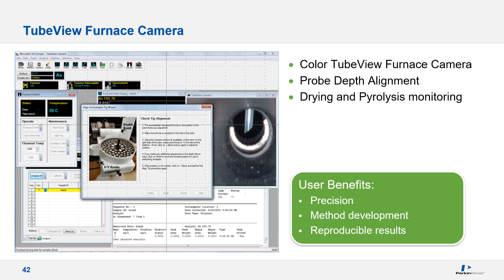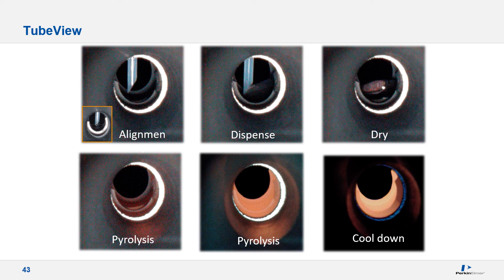Historically, one of the biggest challenges has been aligning the tip of the probe into the graphite furnace. This has been greatly simplified with the tube view camera — select it in the software from the furnace control window, launch the Auto Sampler Alignment Tip Wizard, scroll through screens to save the position, and that's all there is to it. Proper alignment is critical for maintaining precision and reproducibility. The camera also allows viewing of droplet deposition and observation of the drying profile to assist in optimizing that parameter, which is critical but frequently overlooked, as poor drying adversely affects data quality and prematurely degrades tube life.